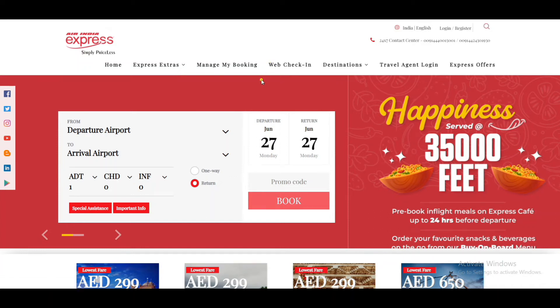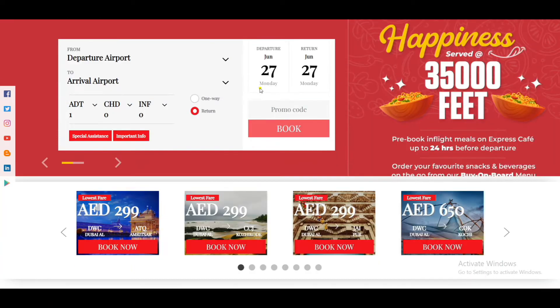Hi friends, welcome to the website. Here is the application of Air India Express.